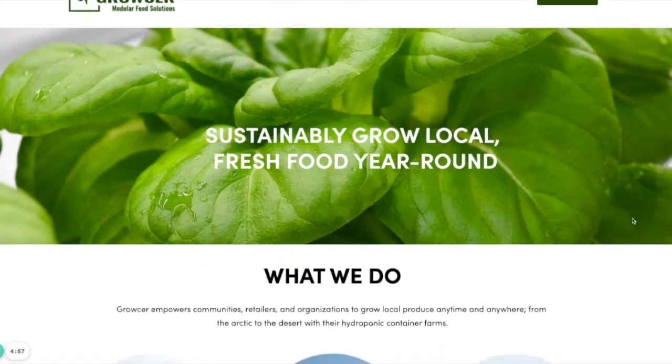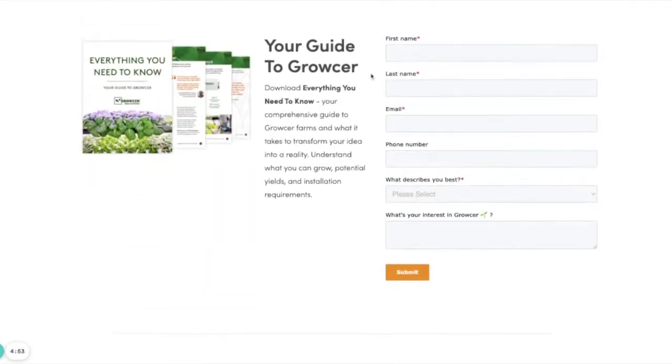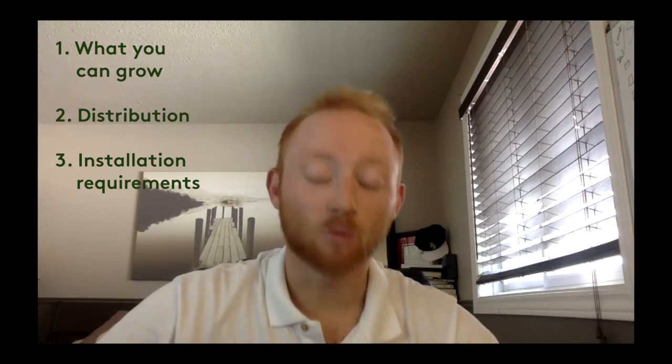Hi there. If you're watching this video, you've probably just downloaded the Grocer's Everything That You Need To Know Guide. The purpose of these videos is so by the end of it, you'll be better equipped to start growing year-round with your grocery container farm. A few of the things I want to make sure you understand is what you can grow, how you can distribute what you're growing, and if you can meet the installation requirements, along with some of the financing or funding options available to you.